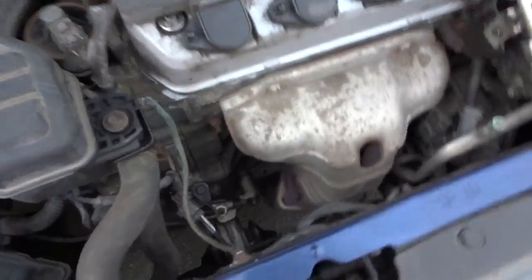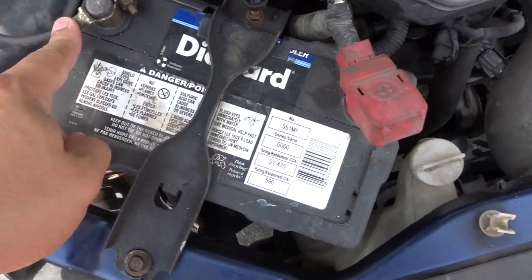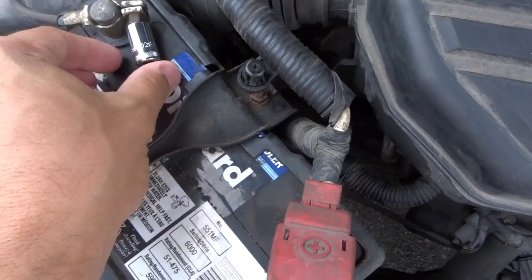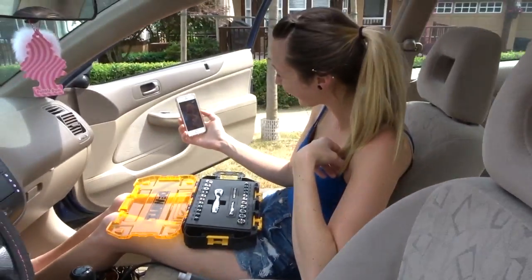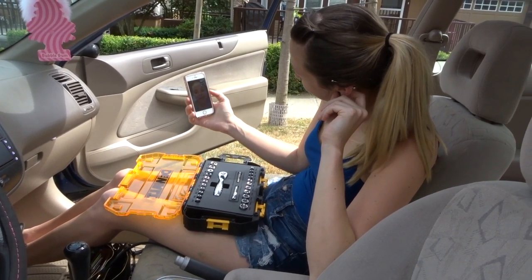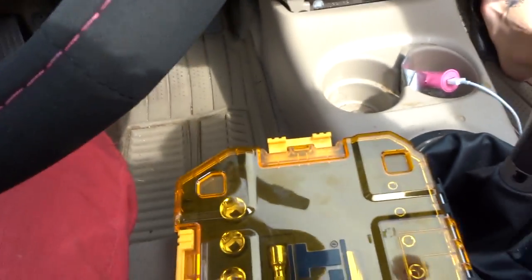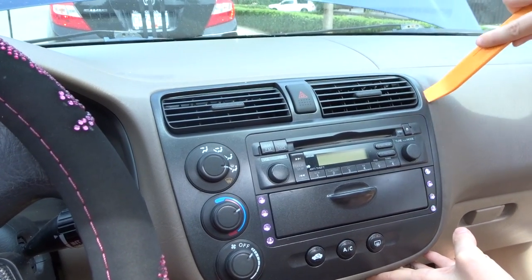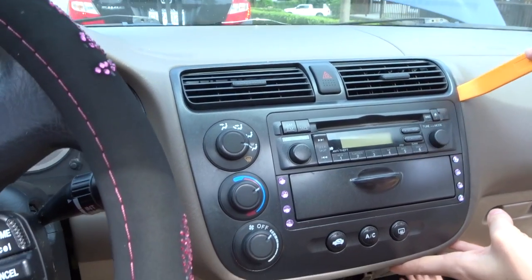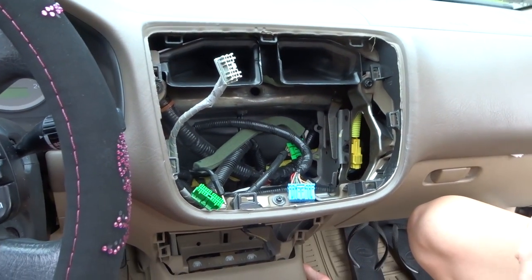We're going to unhook the battery here. This is your positive, this is your negative, so you want to do your negative first and then take the positive out. I got a better idea — do this. There you go, that's how you take it out.